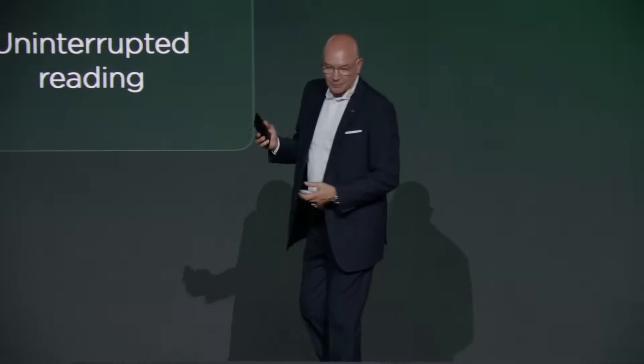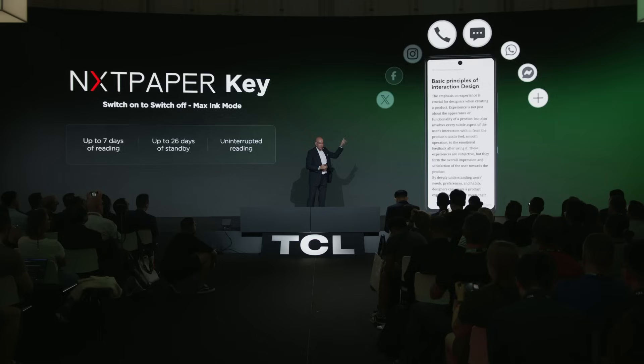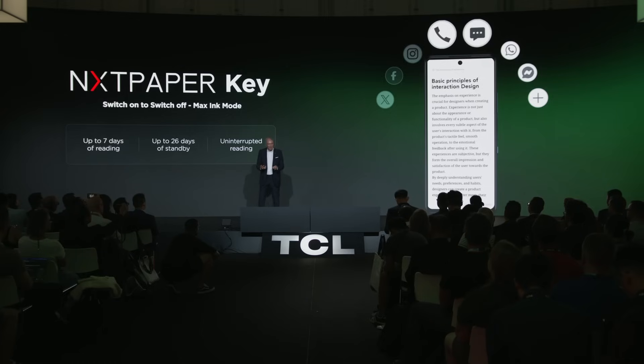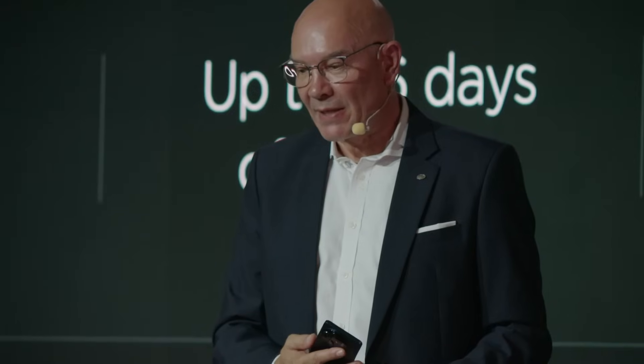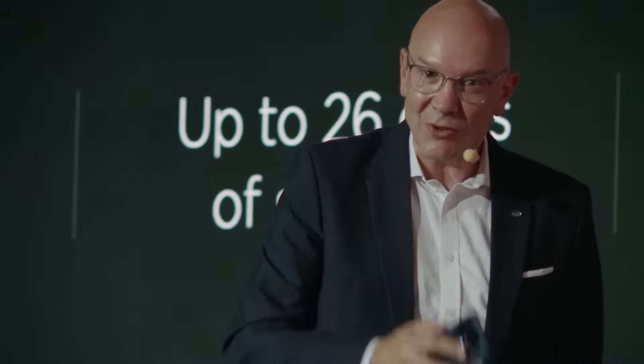The user can actually select four preferred apps in this mode, so you can still get all the important messages and not miss anything. In short, the Nexpaper Key is offering seamless transition between full smartphone experience and digital detox. We call this 'switch on to switch off.'